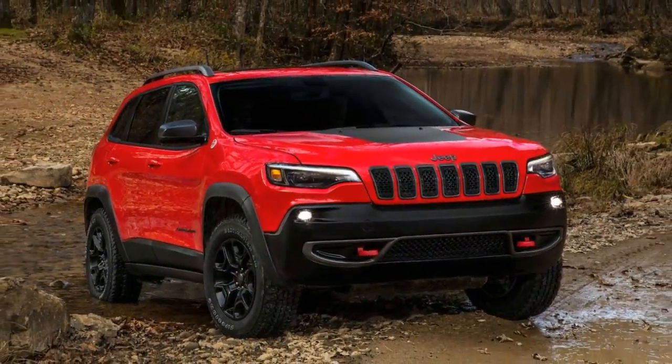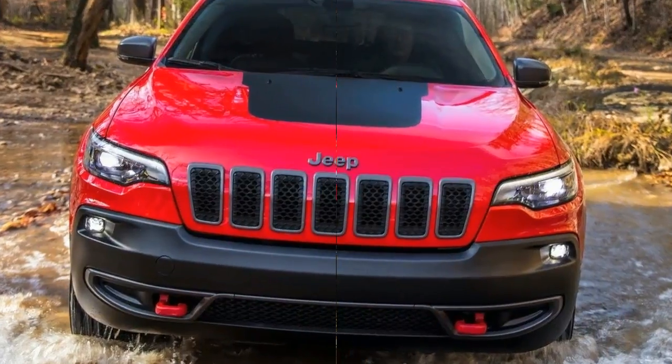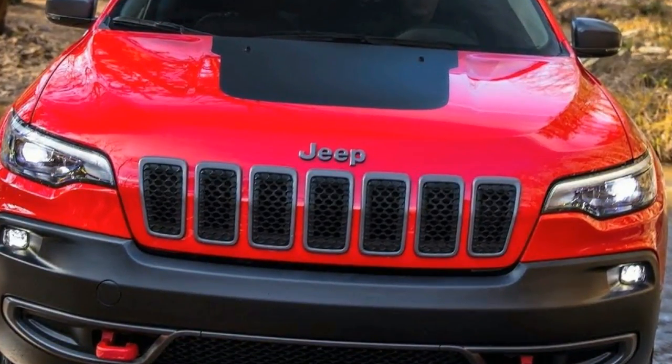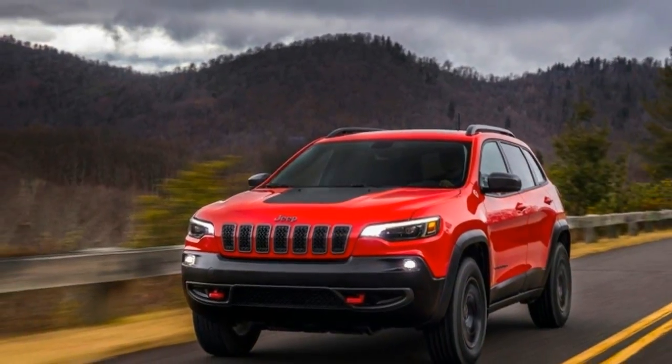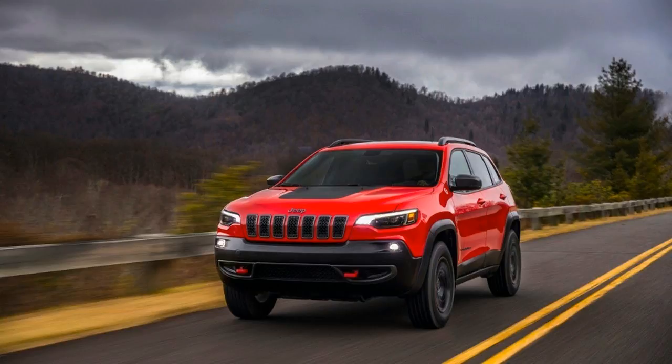The Trailhawk also seems to have a slightly higher ride height for better capability on tough terrain. By getting rid of the split headlights from the existing Cherokee, the updated model brings a more integrated look to the Jeep range, with a closer family resemblance to the latest Compass and Grand Cherokee.